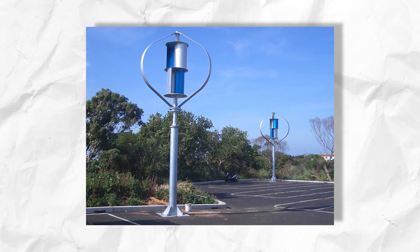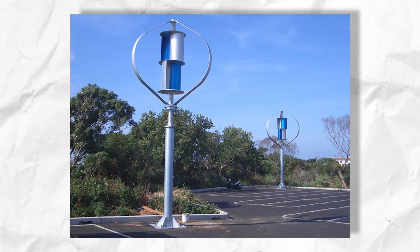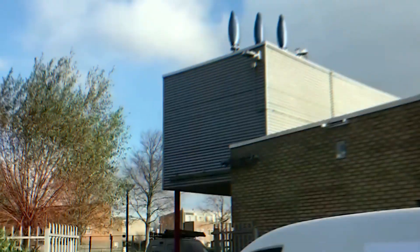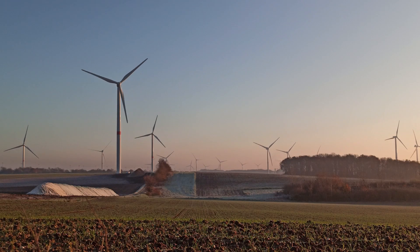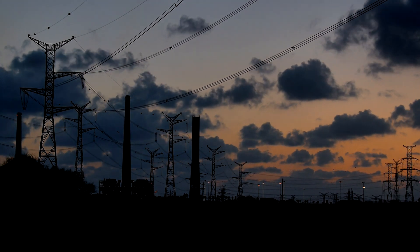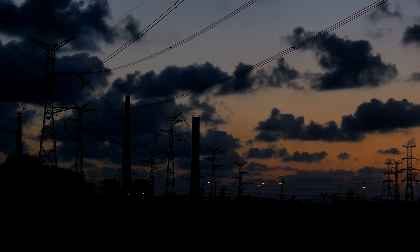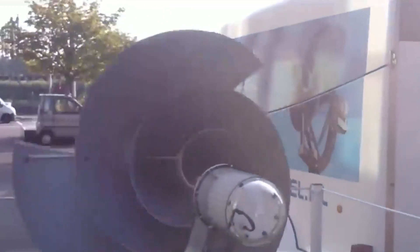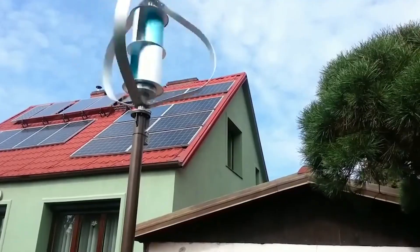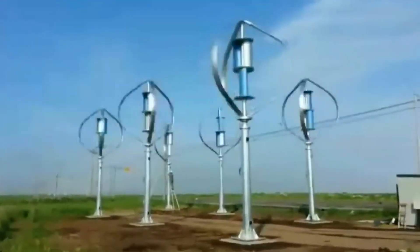Life in our wind-powered home wasn't always easy. There were days when the wind died down, plunging us into darkness, and nights when the storms rattled our walls like an angry giant. But we had learned to adapt, to find joy in the rhythm of the wind, and to see beauty in the dance of the turbines against the endless sky. One evening, as we sat around the crackling fire, my dad told us stories of his childhood — of growing up in a city choked by smog and pollution. He spoke of his dream of a world powered by clean energy, a world where the wind sang lullabies of a sustainable future. His words filled me with a sense of purpose. I knew then that I wanted to be a part of that future, to use the wind's power not just to light our home, but to light the way for a better world.